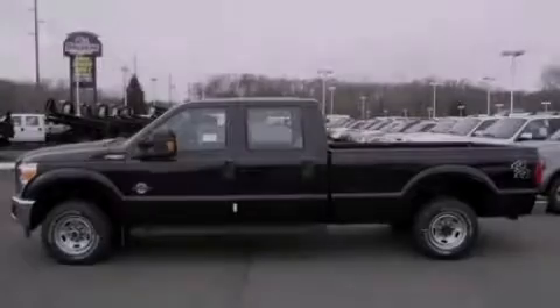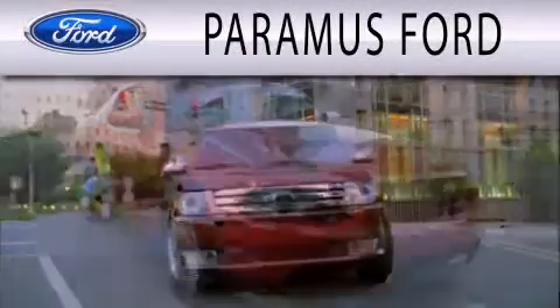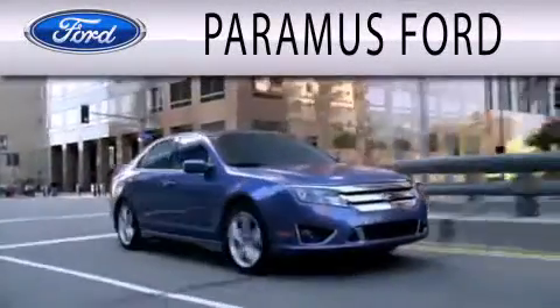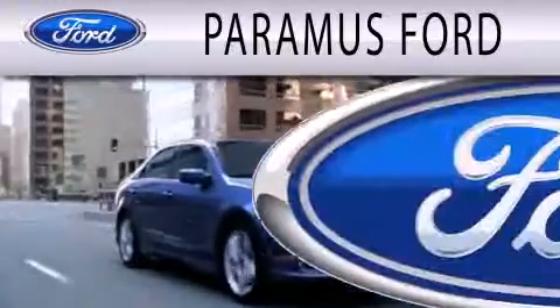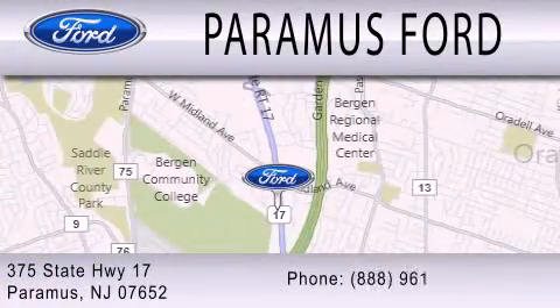Please call us today for more information on this great vehicle. Paramus Ford is dedicated to doing everything possible to ensure that the experience you have selecting your next vehicle is as pleasant as possible. We are located at 375 Route 17 in Paramus.